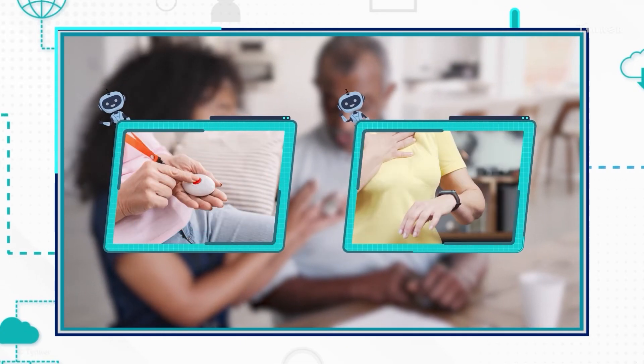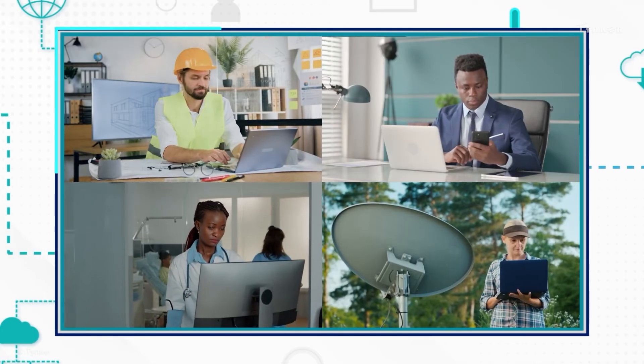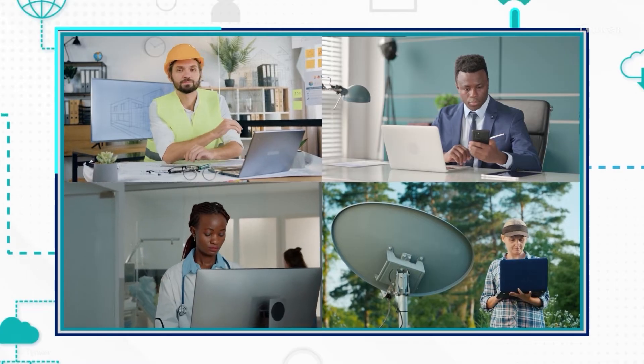Even elderly people like our grandparents use computing devices. They can wear a special medical alarm as a pendant or bracelet to alert paramedics when they need assistance. Computers help us do almost anything. What do you use computers for?